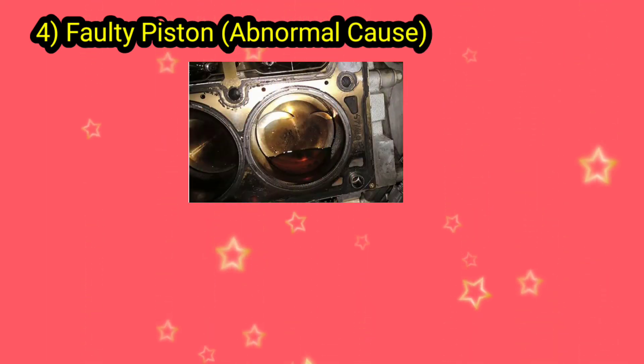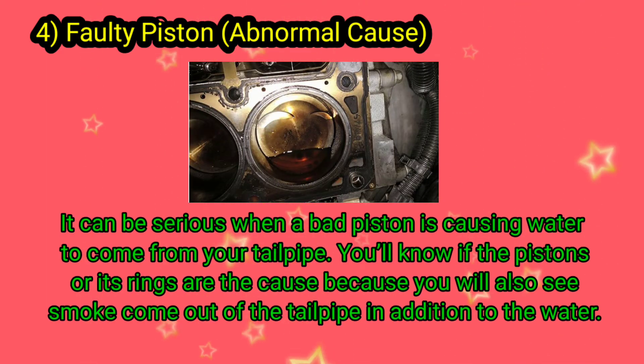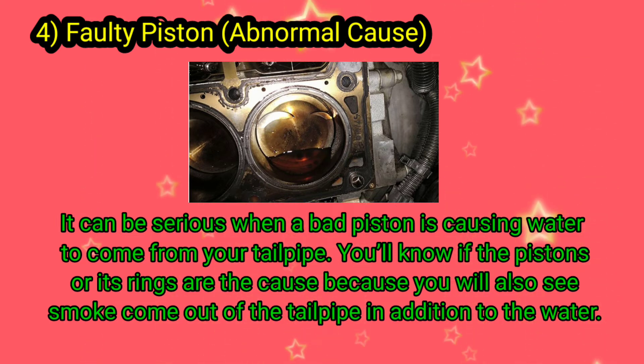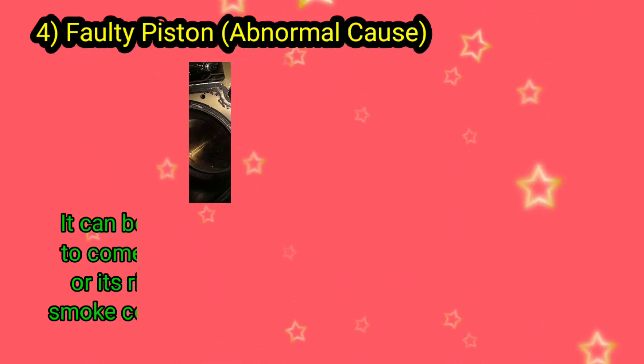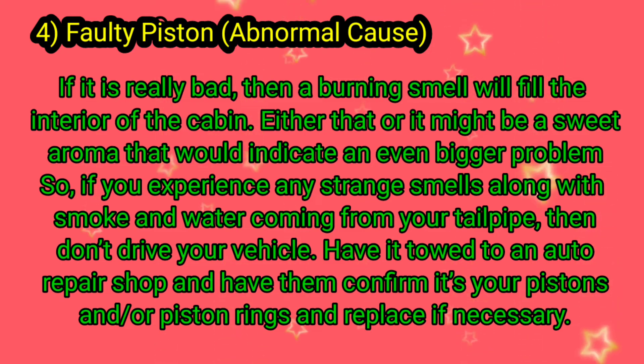Four: faulty piston — an abnormal cause. It can be serious when a bad piston is causing water to come from your tailpipe. You can tell if the pistons or their rings are the cause because you will also see smoke come out of the tailpipe in addition to the water. If it is really bad, a burning smell will fill the interior of the cabin, or it might be a sweet aroma, which would indicate an even bigger problem.